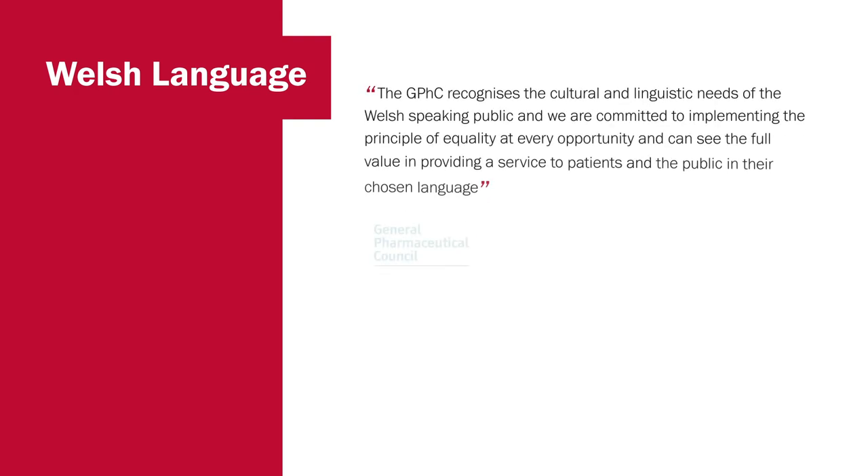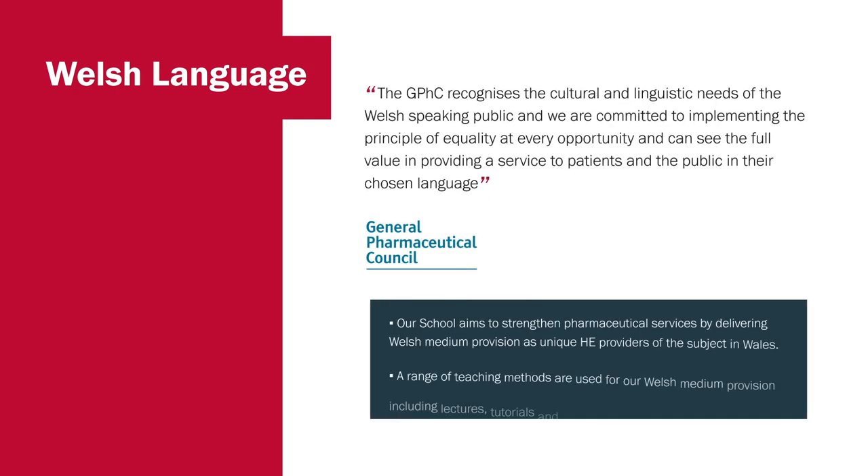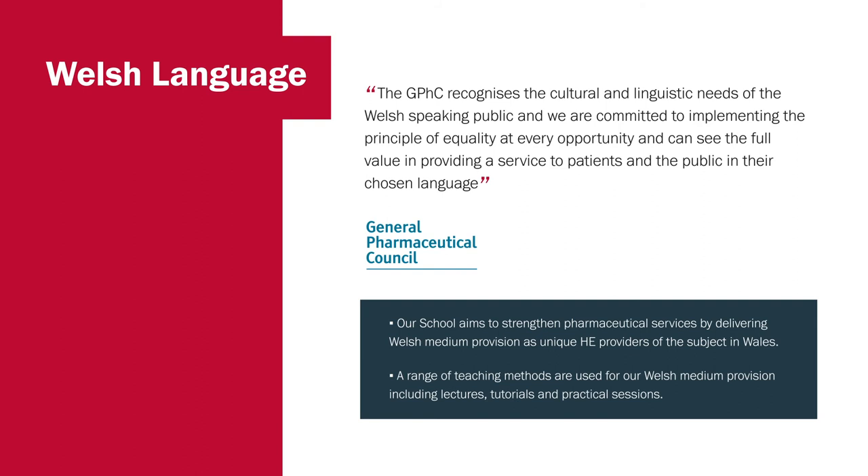As the only school of pharmacy in Wales, we're obviously very proud of the Welsh language. Members of the public who are first-language Welsh speakers, when they become ill, will often want to speak to healthcare professionals in their first language. The GPhC recognises this and is committed to us delivering some of our teaching in Welsh. Our course is fully taught in English, but there are options available for Welsh-language students to do some of their clinical training in Welsh, which may be valuable for them in a Welsh NHS environment — helping patients in their own language.